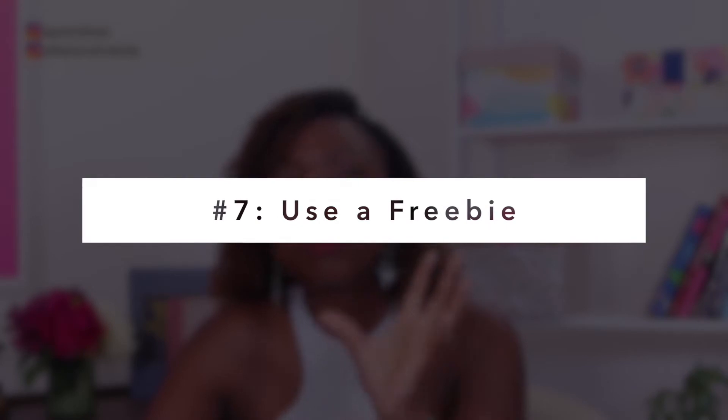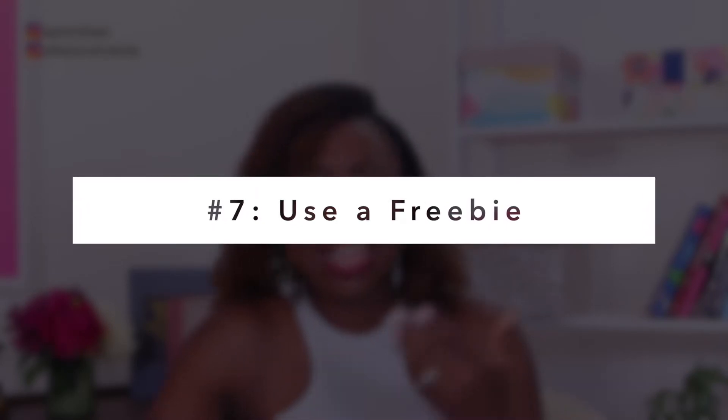The next tip — number seven — is one of the most subtle ways to do the selling: use a freebie, also known as a lead magnet. A freebie is something you give to somebody for free in exchange for their name and email. Why would you offer a free lead magnet to get people onto your email list? It's because emails are one of the best places to do the selling. One of the strategies I highly encourage you to use is to use Instagram as a way of filling your email list, and then do the selling in your email.